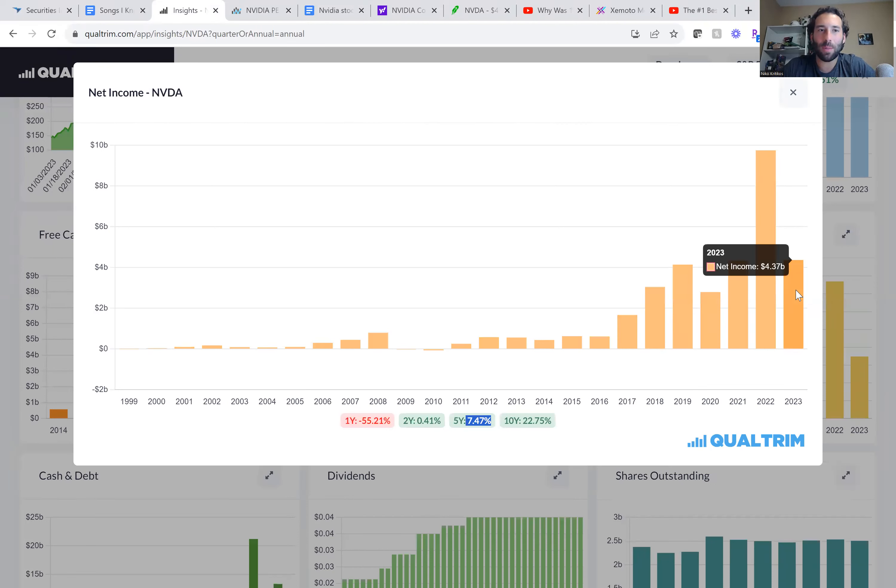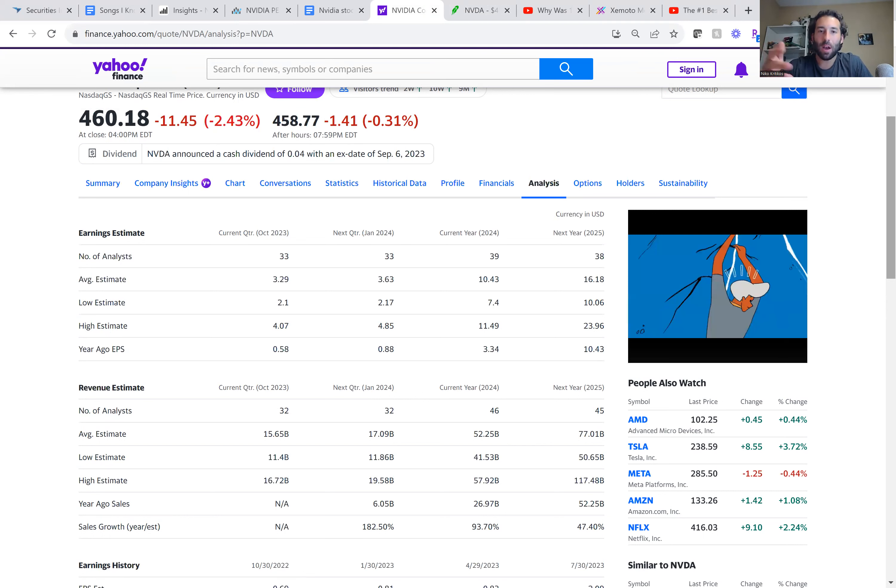Then we're going to look at net income. It's roughly the same over the last 10 years, about 22% growth. But in the last five years, the growth has kind of slowed. We're down to only 7% growth on average in the last five years, with net income being $4.3 billion last year.